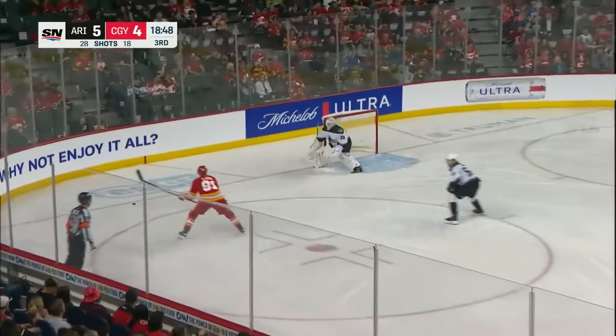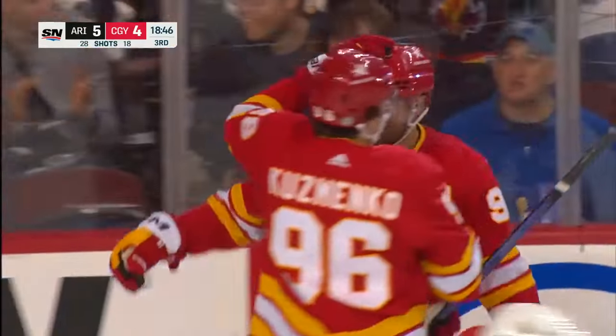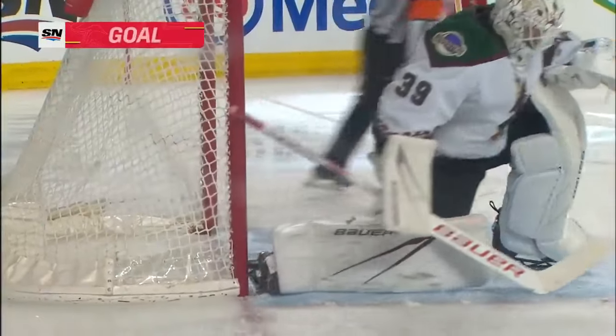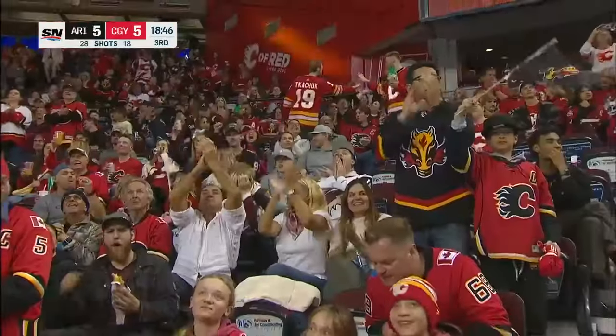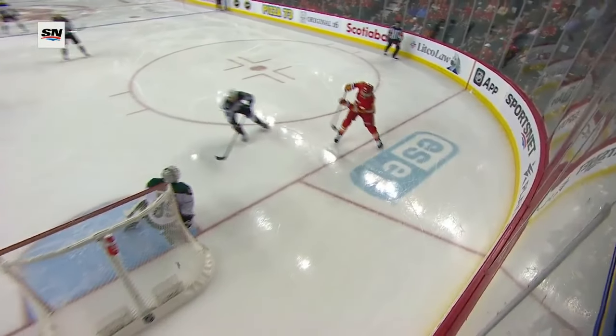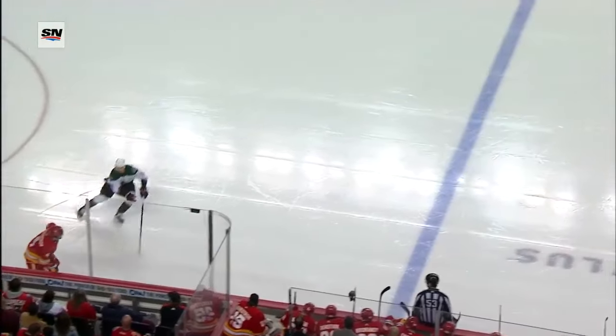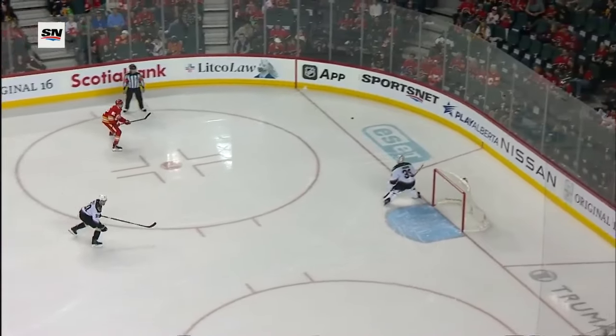Caffrey will chase it down, tries a sharp angle. I don't know where he found space to put that one in, but he did it - Caffrey ties it up at five. And you can see Caffrey was thinking shoot the entire time. I believe it goes off the post, off the goaltender's body, and into the net.